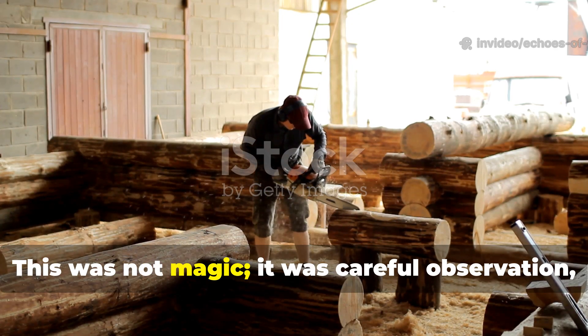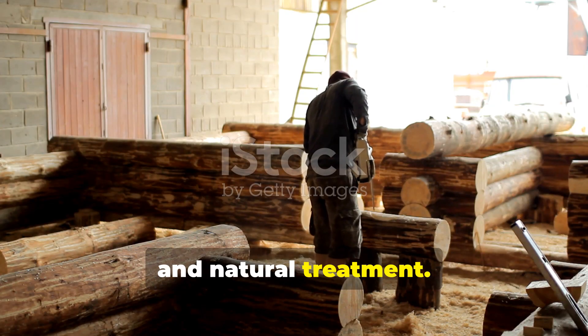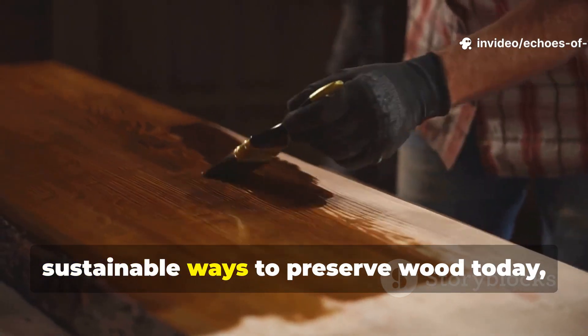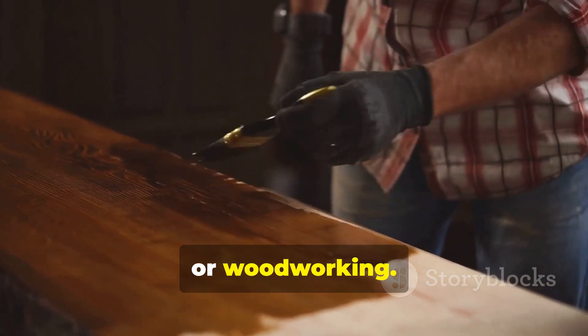This was not magic — it was careful observation, selection, preparation and natural treatment. Understanding their techniques gives us insights into practical, sustainable ways to preserve wood today, whether for construction, garden projects or woodworking.